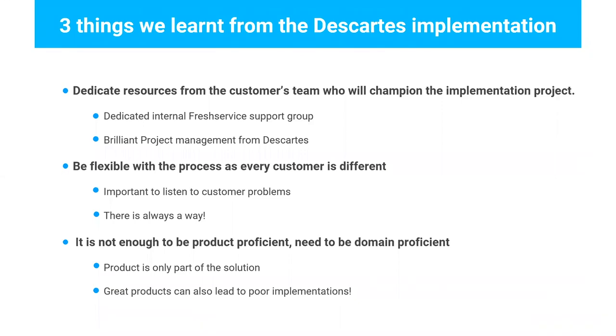To sum up what we learned from this Descartes implementation: having a dedicated team from Descartes to support us through the implementation made our life a lot easier — when you have one person focused on it, you move faster and meet deadlines. From a vendor standpoint, it's important to be flexible. You can't always say 'our product works this way.' You need to understand that every customer and every project is different, and your product should be flexible enough to adapt. FreshService was, so it was easy to make the tweaks. And if you're a consultant or implementation lead on an ITSM project, it's not enough to just be a product person — you should also be an ITSM person, because you need to find solutions outside the product.